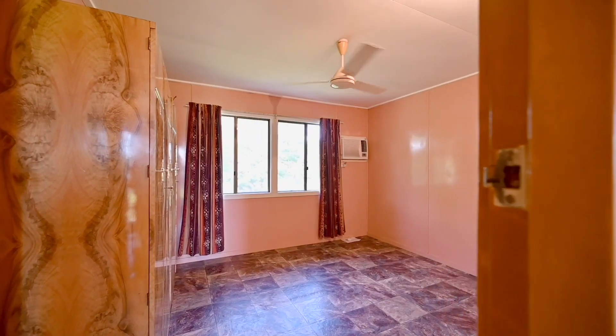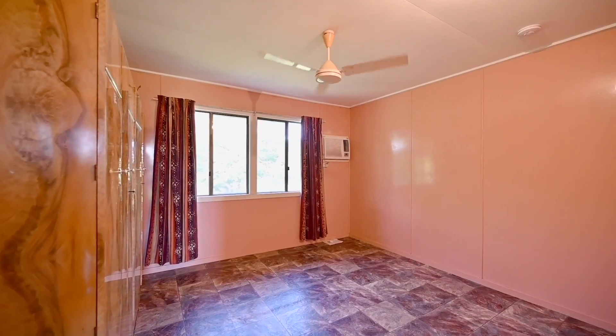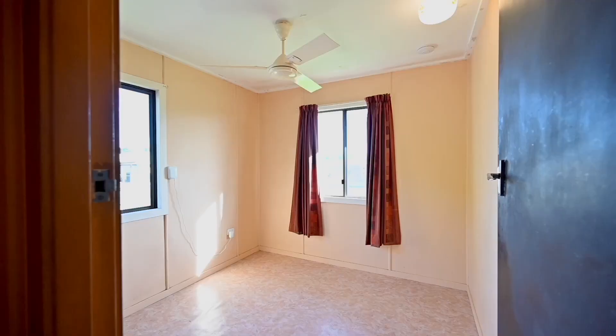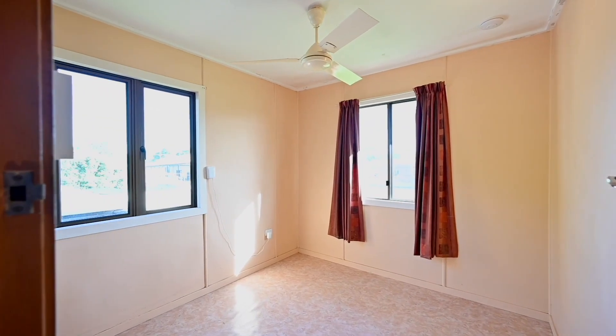The residence offers three well-appointed bedrooms, including an extra-large main bedroom providing a tranquil sanctuary for parents. The bedrooms come equipped with electric cyclone shutters, ensuring safety and peace of mind during storm season.